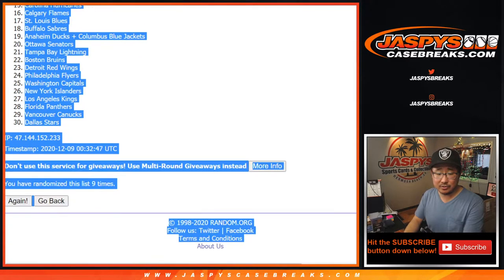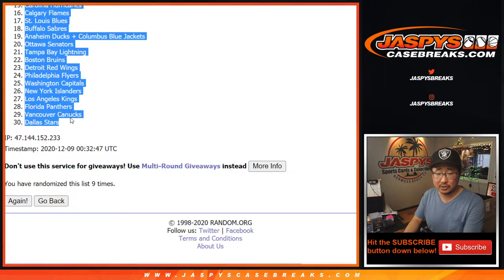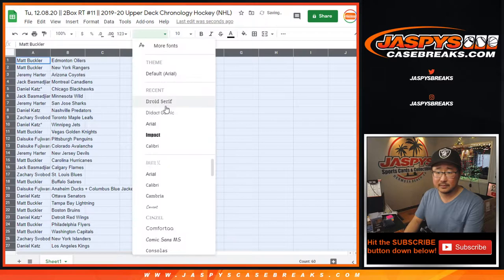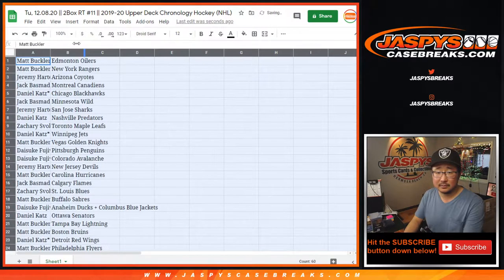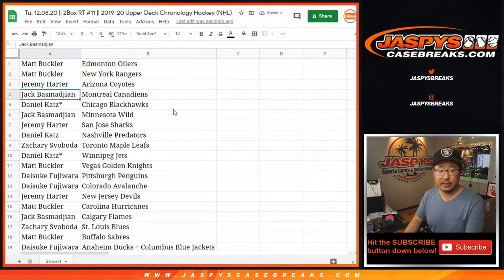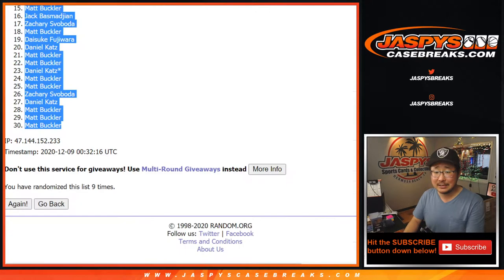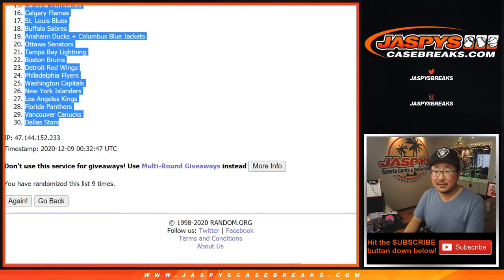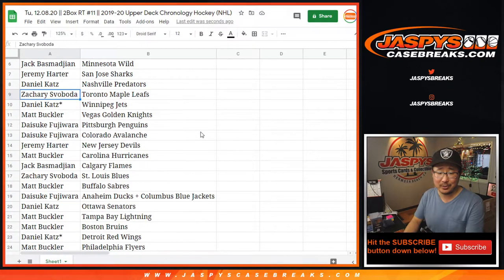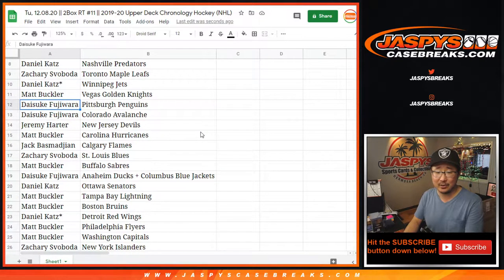Alright, Oilers down to the Stars. Matt with the Oilers and the Rangers. Jeremy with the Coyotes. Jack with the Canadiens. I did names 9 times, teams 9 times. Just making sure I got that right. Jack with the Wild. Jeremy with the Sharks. Daniel with the Preds. Zach with the Maple Leafs. Daniel with the Jets. Matt with the Golden Knights.